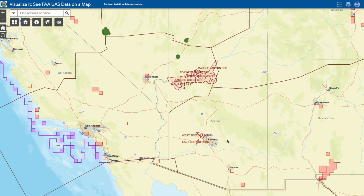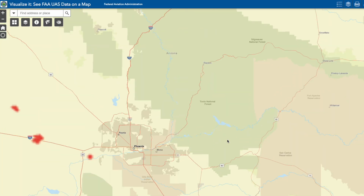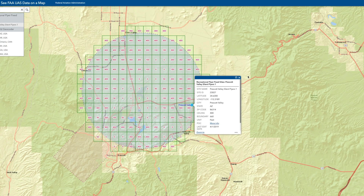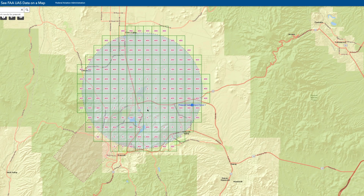Recently we went on the UAS facility map and we realized that in order to get approval to fly close to an airport, some things had changed. In the past, what you would see on the UAS facility map was airports that had all green or airports that had all red, and if you don't know what the difference between these two is...